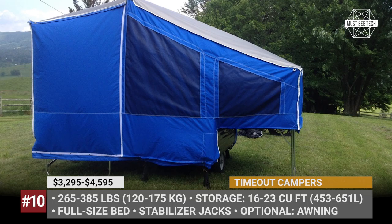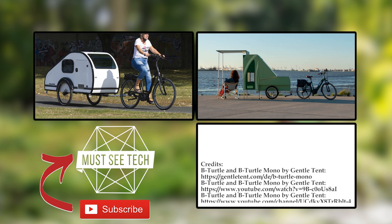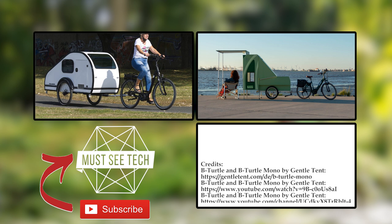What do you think about the concept of towing a mini camping trailer behind a bicycle or a motorcycle? Is it a smart and safe idea? Share your thoughts and mention your favorite models in the comments below. Subscribe to Must See Tech, like this episode, and check out our new content starting with the suggestions on screen.